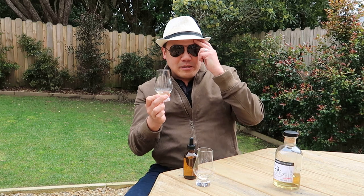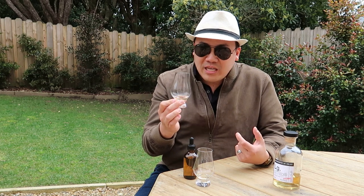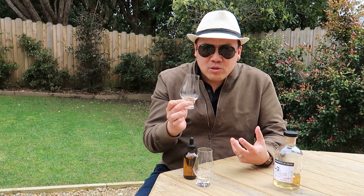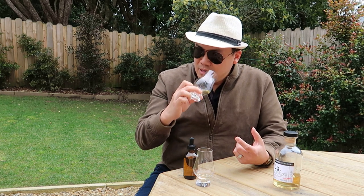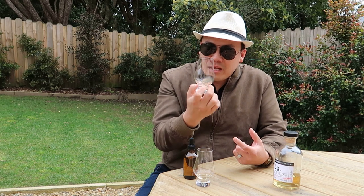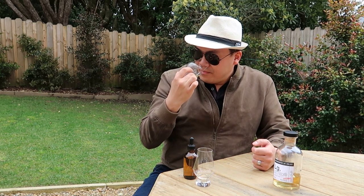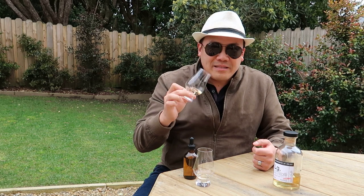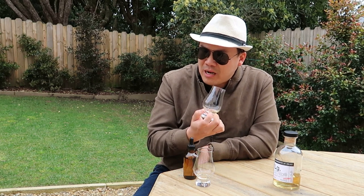Interesting — obviously peat will be the first thing you smell, but I'm getting some wood tannins in there. Even though the color is so light, you're still getting those wood tannins. I'm also getting your quintessential Islay rubber — fresh rubber, bandage — with a hospital cleaner note. I'm getting coffee, a bit of caramel, and lemon zest. Very pleasant, complex nose — not a heavy nose, but a complex nose nonetheless.